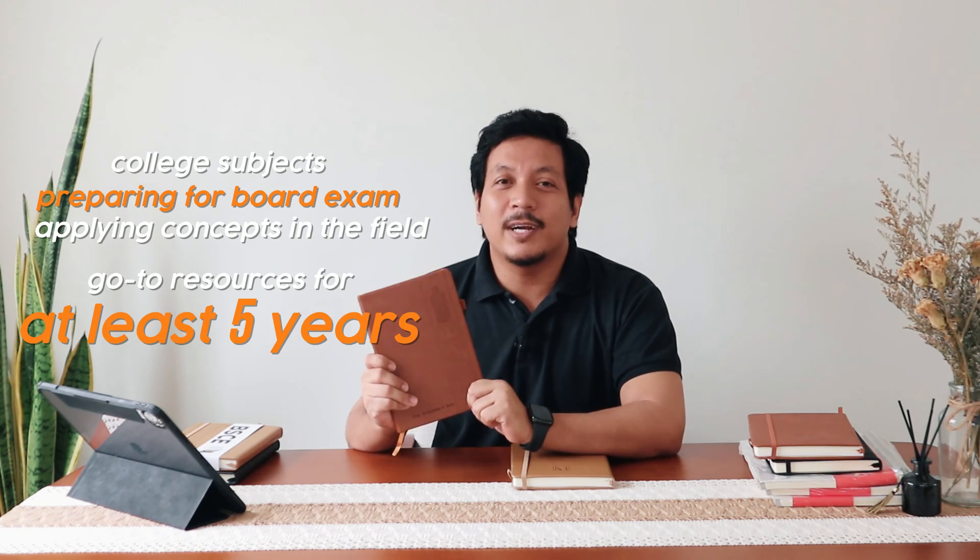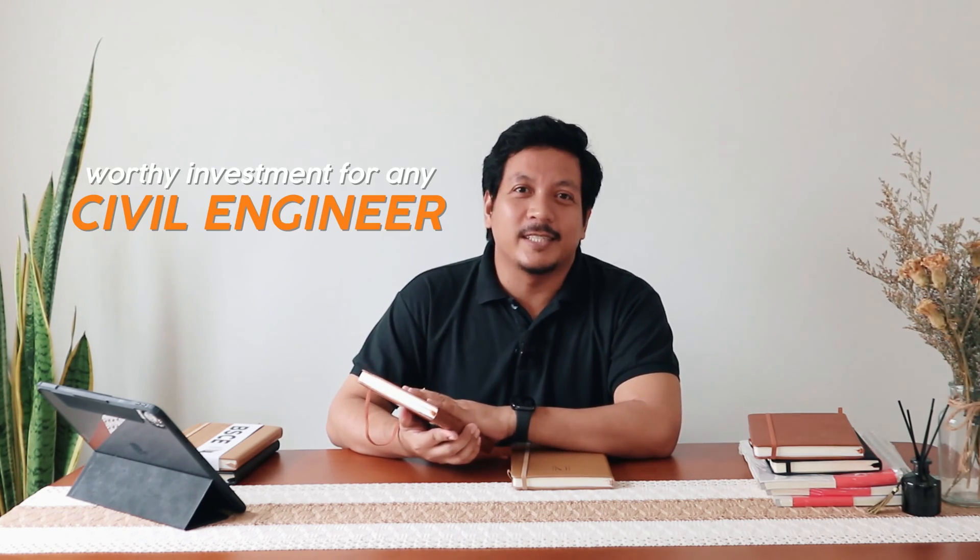Whether you're tackling college subjects, preparing for board exams, or applying concepts in the field, this notebook is designed to be your go-to resource for at least 5 years. Its thoughtful design and robust construction make it a worthy investment for any civil engineer.